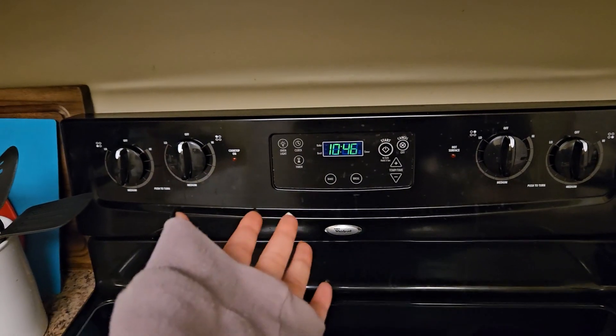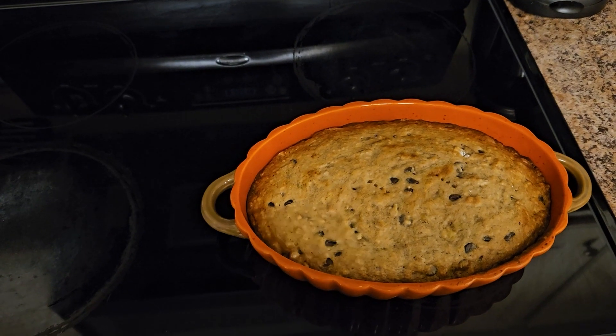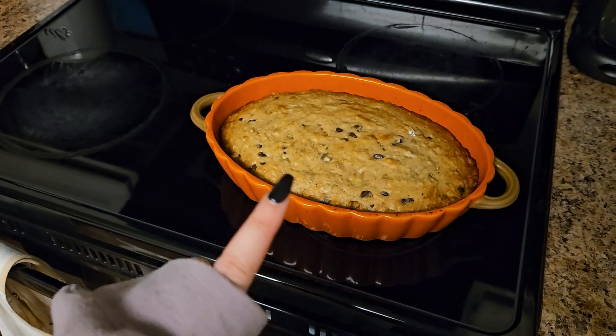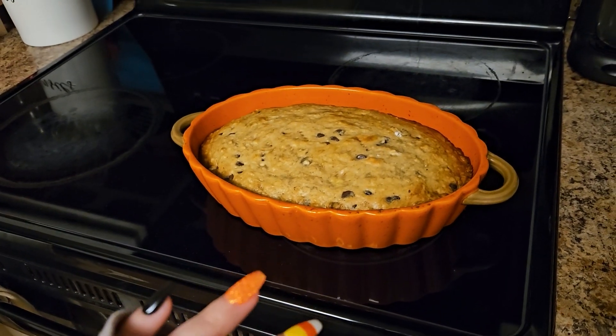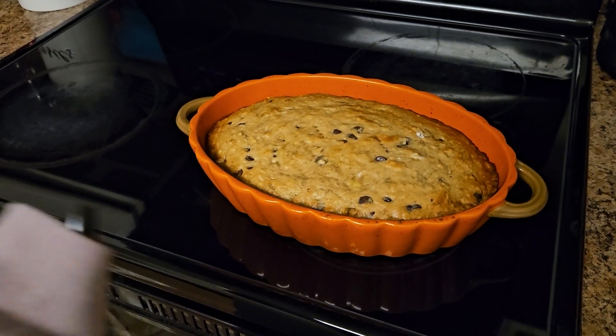It is somehow almost 7pm but I just took the banana bread out of the oven. It's literally looking so good. I cannot wait to eat this banana bread, read my book, and conk out for the night — I'm so tired right now. Also, can I get some recognition for this baking dish? I got this from HomeGoods and it's literally a pumpkin baking dish and it is just so freaking cute. Now every time I bake something it has to be in this dish.